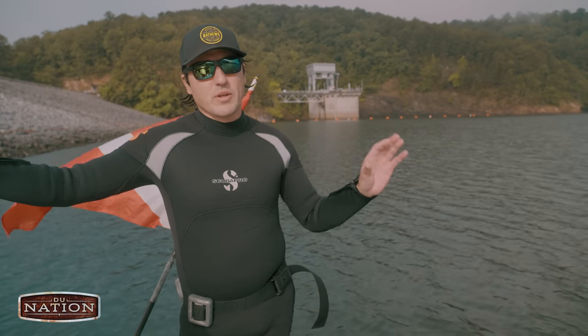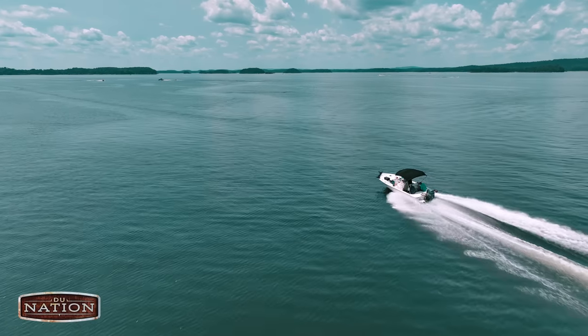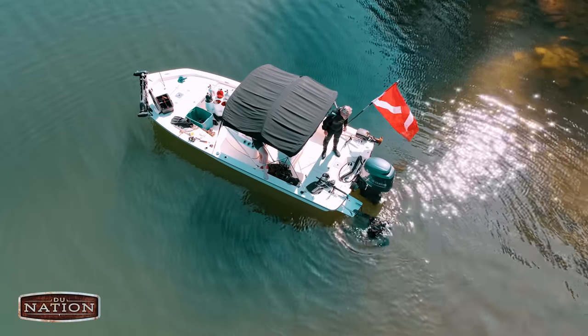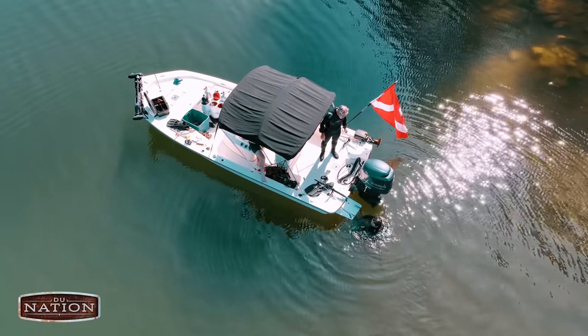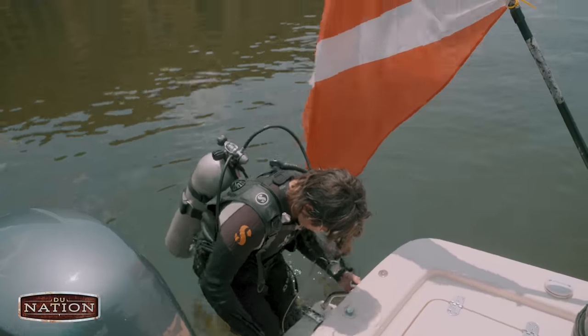Lake Ouachita is a pretty big lake. Most of the surrounding area around the lake is owned by the Corps, so people can't build homes that aren't already in existence, which makes it pretty nice. Mostly on a Saturday it's pretty packed, so we're out here during the middle of the week, only seeing a few people, which makes it nice.